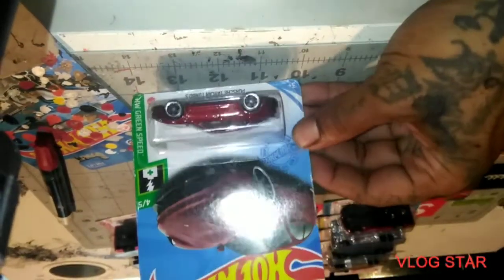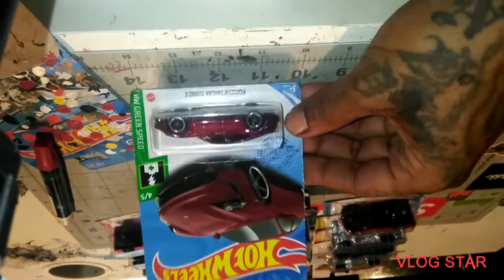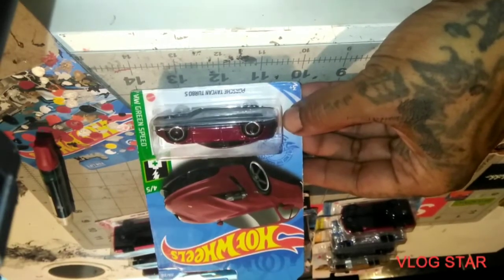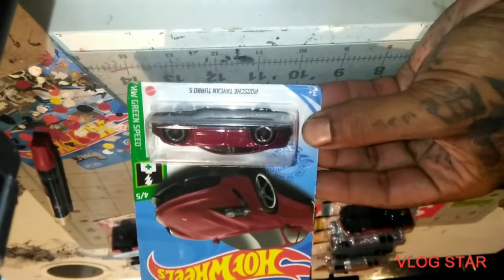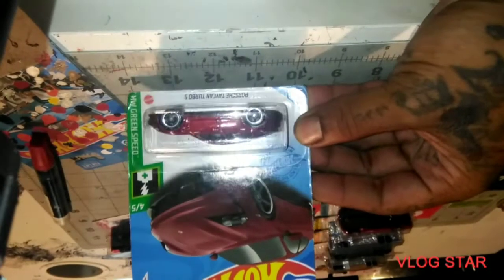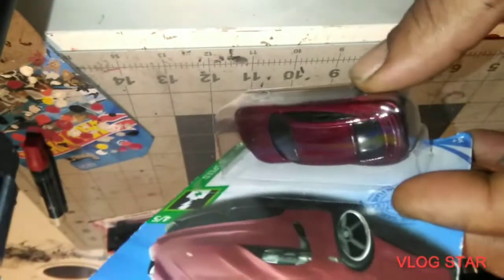The Porsche Taycan Turbo — I don't know if that's an S or a 5. I think that's an S, but the 5 looks just like the S. But yeah, that color is just sick. Oh man, that's a beautiful color. Would you look at that.